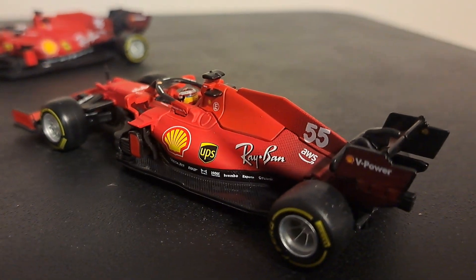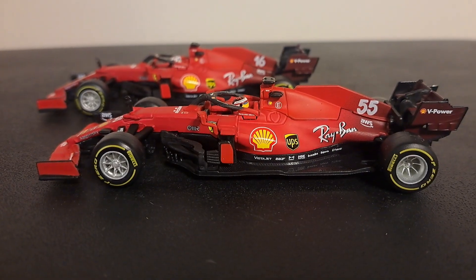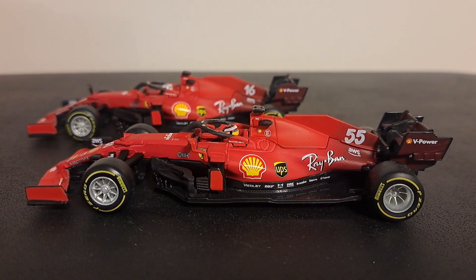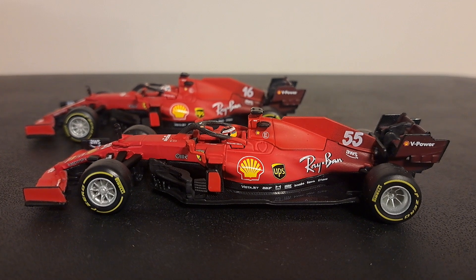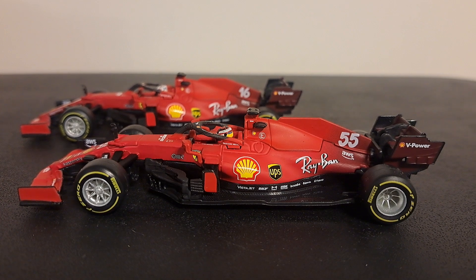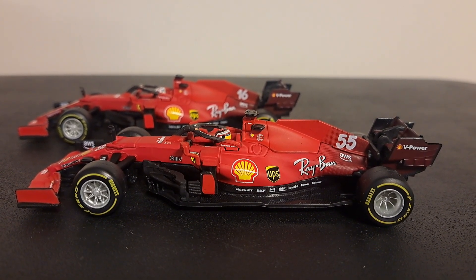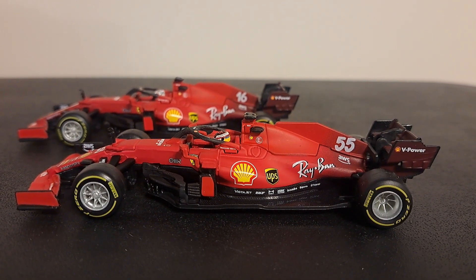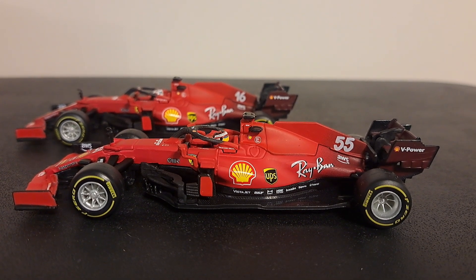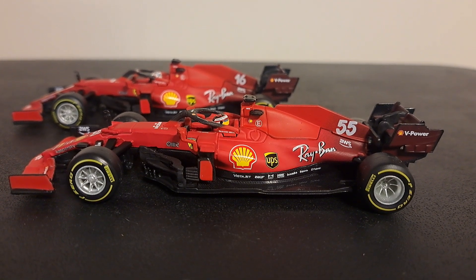When I say not spectacular, I mean this is not a Spark or a Minichamps — it is a Burrago. That being said, if you want a Ferrari in 1:43 scale, LookSmart and Burrago are your only options. I don't currently have any F1 Ferraris by LookSmart, though I do have several Ferrari 458s made by LookSmart in 1:43 scale. So if you want to collect these and don't have $125 to spend on a LookSmart car, for $10 to $20 you can get these, and they are a good car for the buck. Thanks for watching — see you next time.